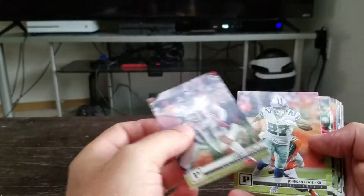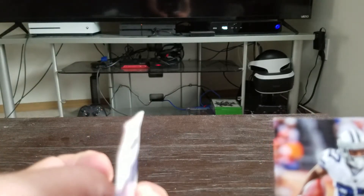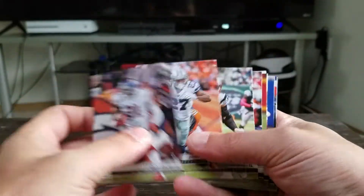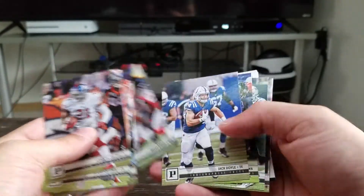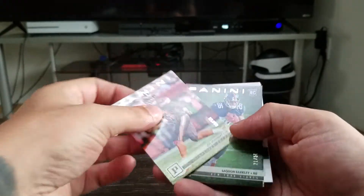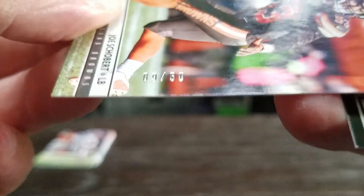I can already tell this is an awesome Panini box. Check out those corners — the whole top of that card. Anyways: Collins, Lewis, Gronkowski, White, Washington, Ryan, Doyle, Perryman, Gurley, Elijah Penny, and we've got a Joe Sjobert out of 50 — number 9 out of 50.